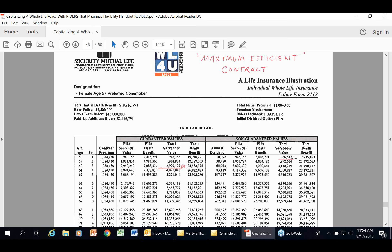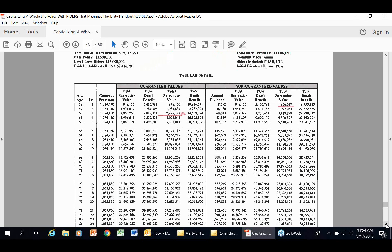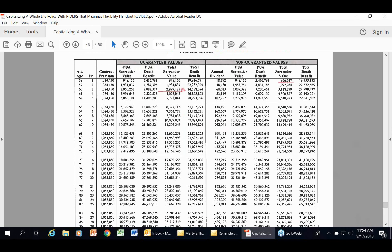Looking at the tabular detail: in year one I put in $1,084,000 of paid-up additions rider — on a guaranteed basis, $948,000 shows up. The annual dividend is $18,392. Total surrender value in year one is $966,000 — that's the 96-97% showing up immediately. Break-even is almost by year two; by year six I officially break even on a guaranteed basis. The total death benefit in year one is $19 million. There are clients who qualify for this — a physician claiming $4 million a year could qualify for an $80 million death benefit that Security Mutual wouldn't blink at. The full offset on this policy is year one — a single-pay non-MEC.